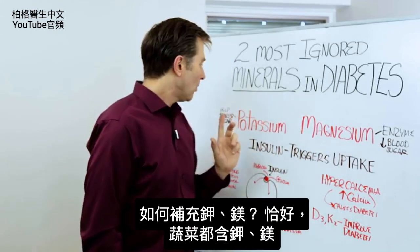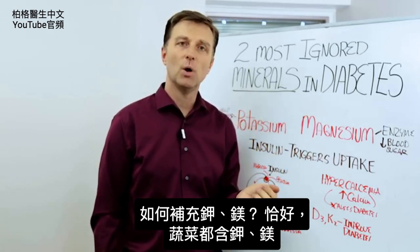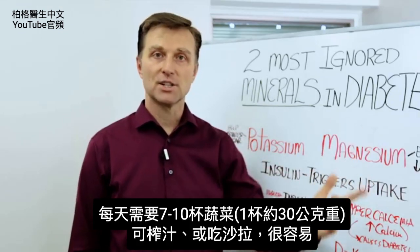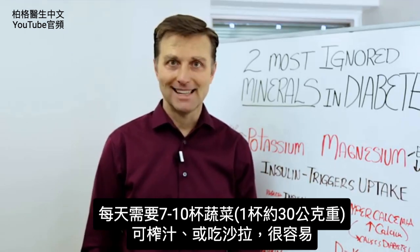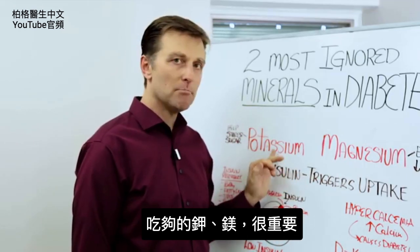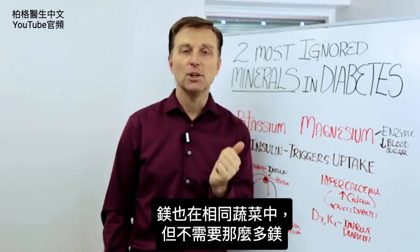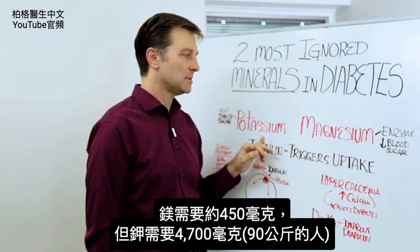So how can you get these minerals? It just so happens they're both in the same food: vegetables. We keep coming back to this vegetable thing. You need 7 to 10 cups of vegetables every single day. You can do it in a blender or in a salad — it's not that hard. It's very important to get that amount, because if you're doing 7 to 10 cups to get your potassium, you'll easily get the magnesium too since it's in the same vegetables. You need about 450 milligrams of magnesium, but you need 4,700 milligrams of potassium.